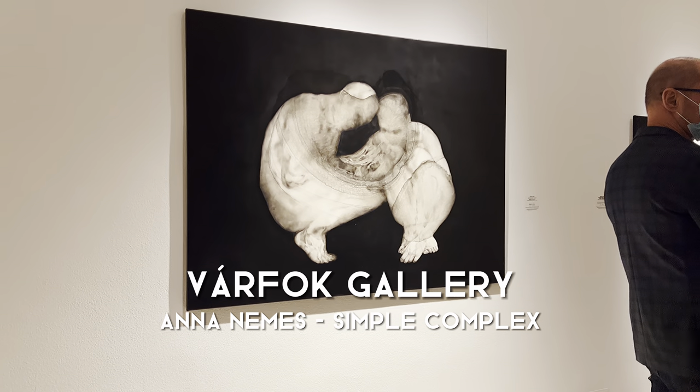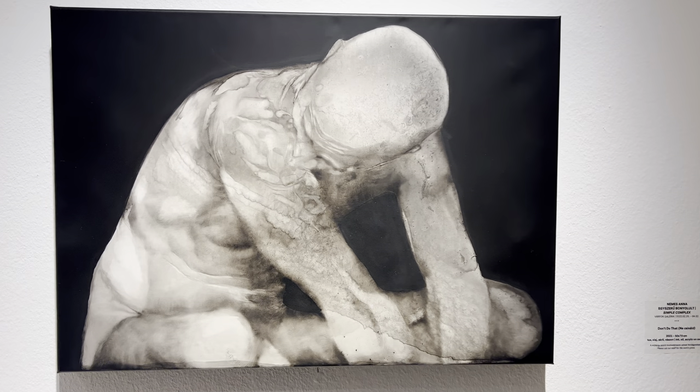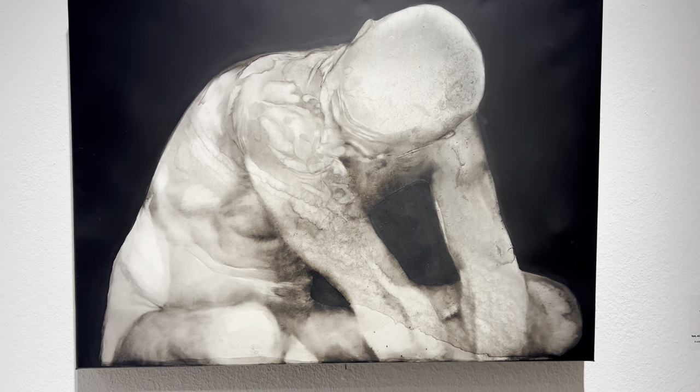In all these works, Namesh is exploring the human figure. But you can see a lot of these images have kind of the outline of a human body, but then the interior is filled with these ink droplets.